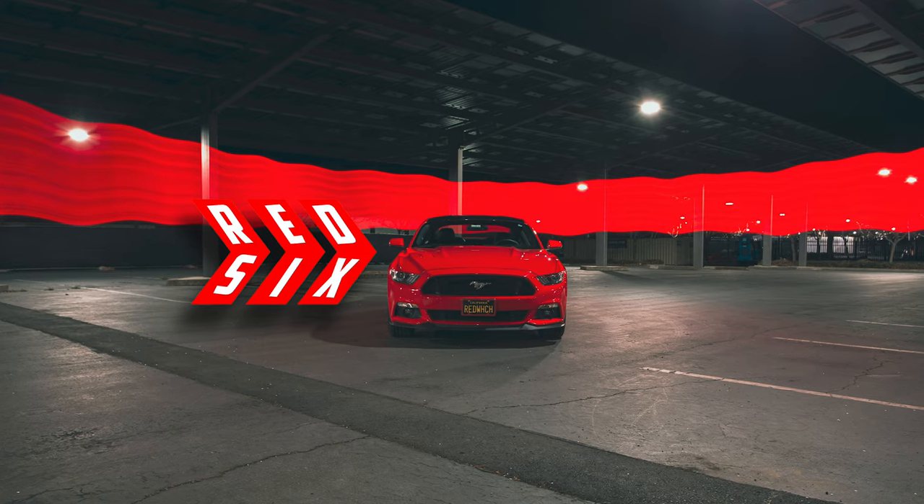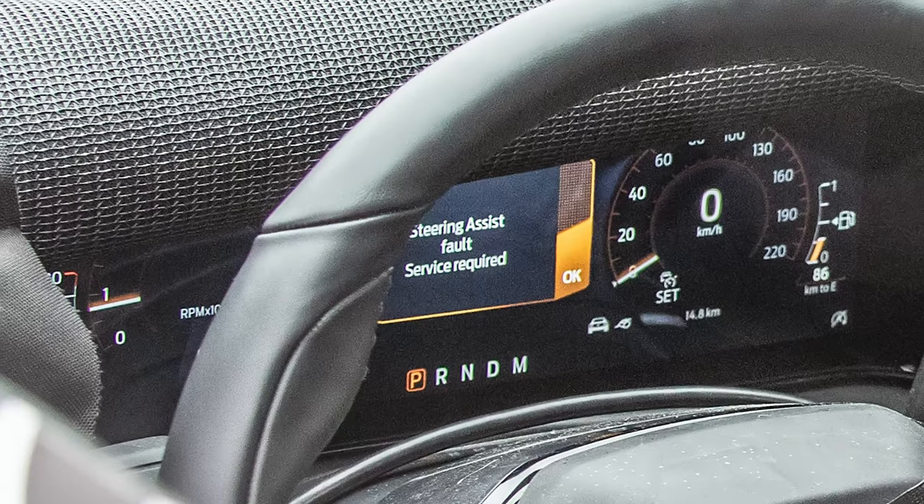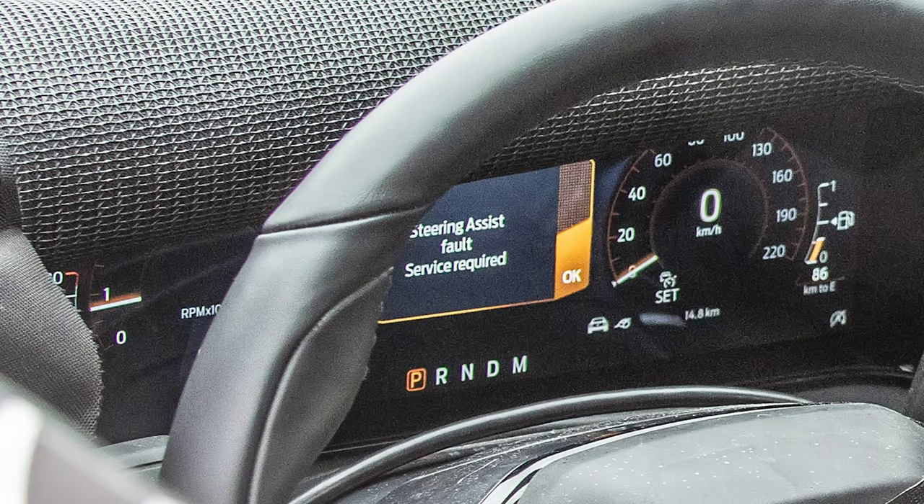Hey, Larry here from Red 6. We just got spy shots from the 7th Gen Mustang's interior leaking. Today's the day, guys — we got a chance to look inside the 7th Gen Mustang.